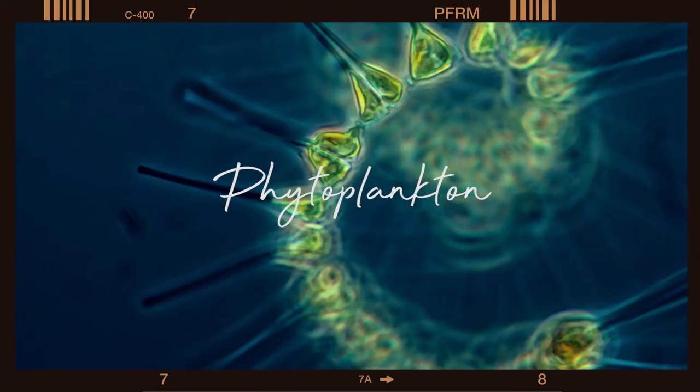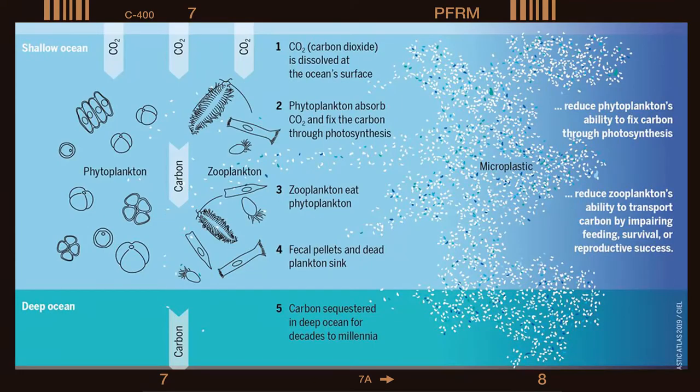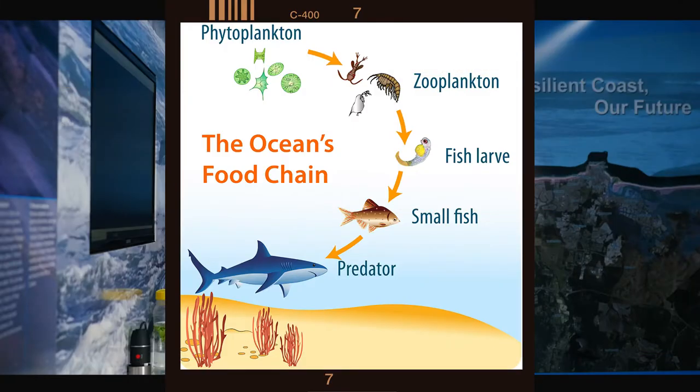Now let's learn about plankton. Come over to the microscope for a closer look — they're incredibly important to our ecosystem. There are two types of plankton: phytoplankton and zooplankton. Phytoplankton are responsible for most of the transfer of carbon dioxide from the atmosphere to the ocean through photosynthesis. They are the primary food source for the zooplankton, and together they form the base of the oceanic food chain. Larger zooplankton, fish, and mammals depend on these plankton for their survival.